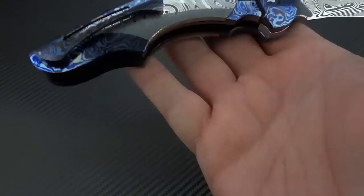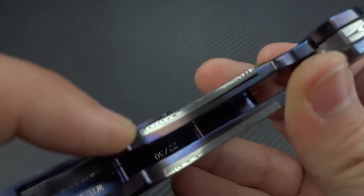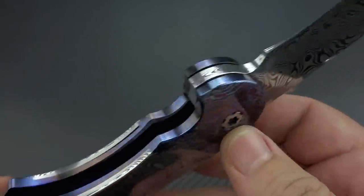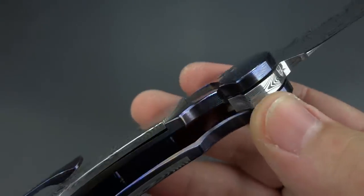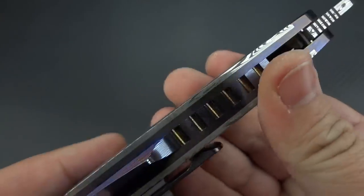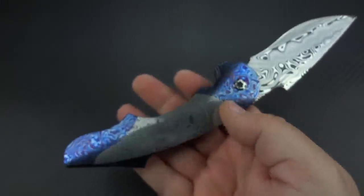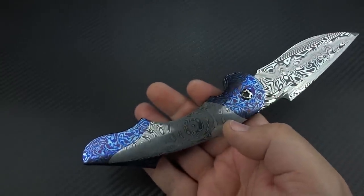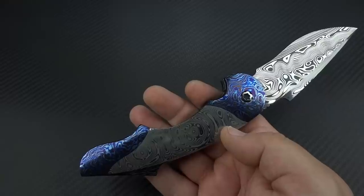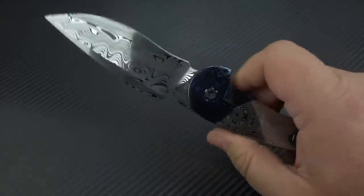This one is really heavy because look how thick that damasteel scale is — times two plus the blade. And even though timascus is lightweight, this is very, very thick. There's a lot of material here and this is not the most EDC-friendly knife — it is quite hefty. Have I carried it? Yep. A lot? Yep. I've enjoyed every single minute of it.